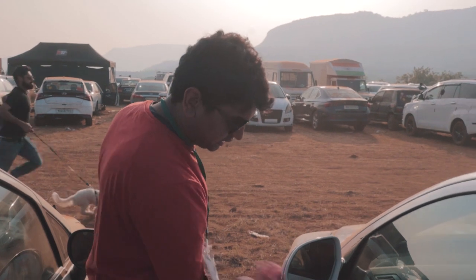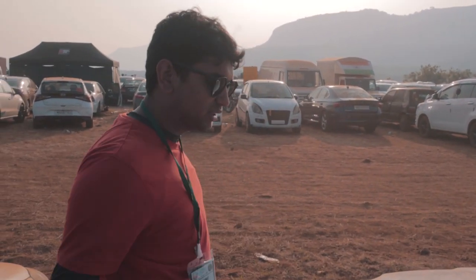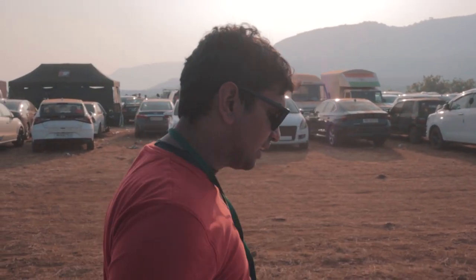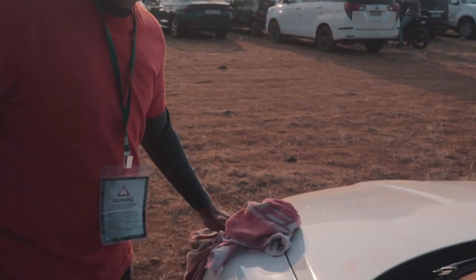Standing here in the dust, the car has gotten filthy. I'm trying to remove some of the dust because there are a lot of photographers over there and we've gotten some special parking spot. Trying to get the car a little bit cleaner so that photos look good. Let's head down to the parking and meet some of our fellow YouTuber friends.